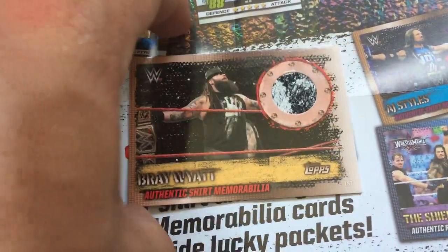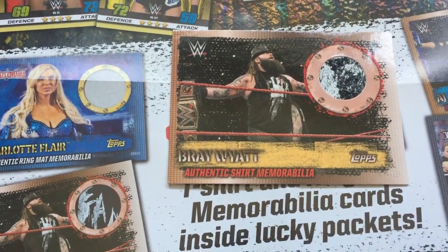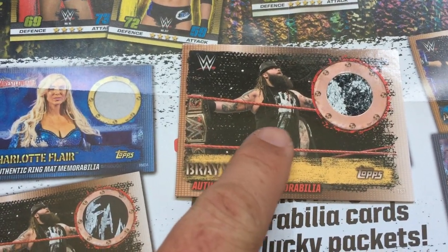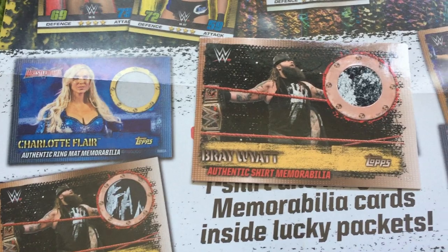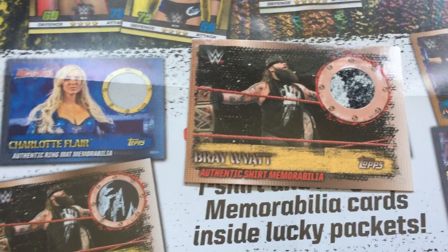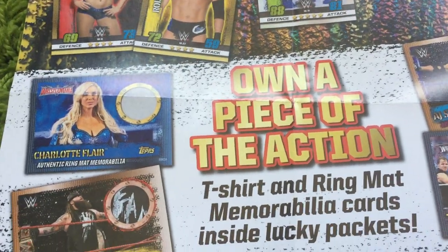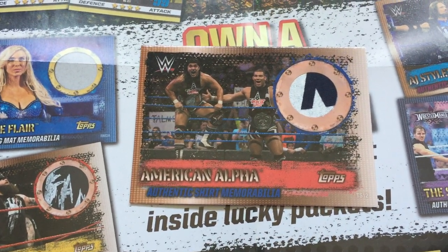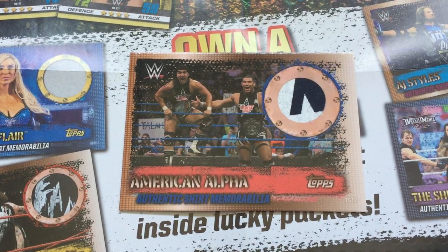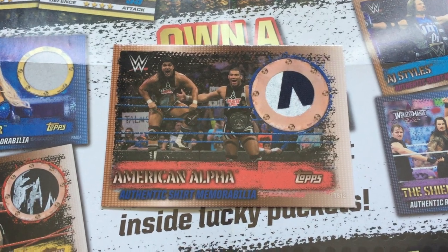Then we have another multiple colour one. Judging by the colours, this looks like it's from somewhere towards the bottom of the shirt. That's a nice one with more than a single colour and it looks pretty cool — that's for Bray Wyatt. And then finally, the last one we managed to get hold of is the American Alpha. That looks like the very central section of the T-shirt, so again a very nice patch with two colours, which looks pretty cool.